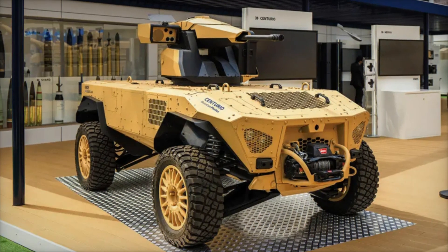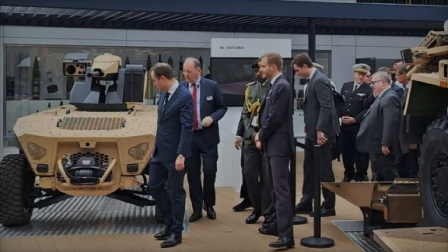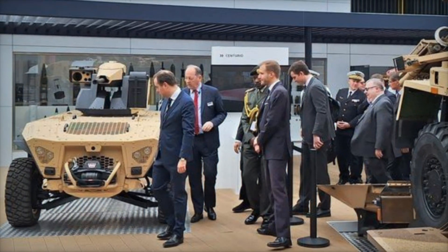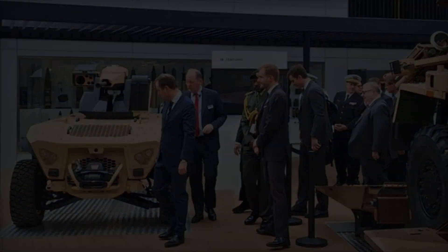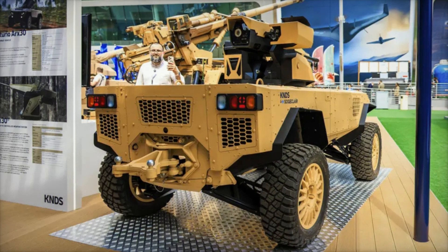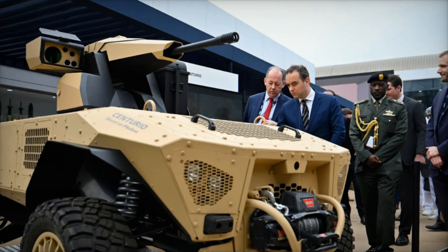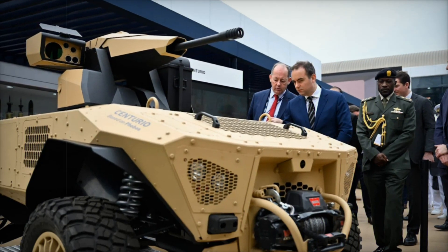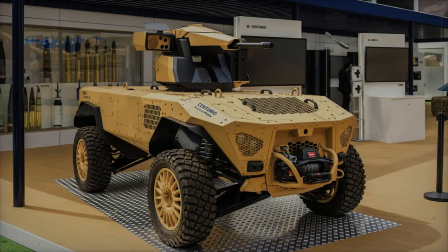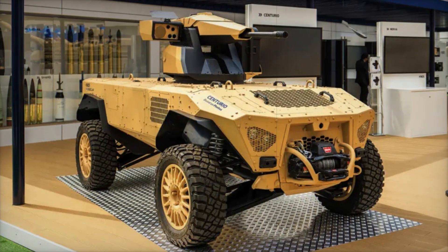At the core of the Centurio X-30 is its impressive ARX-30 turret. This remotely-operated weapon system is equipped with a powerful 30mm cannon, capable of delivering heavy fire support in combat zones. Its primary role is to assist dismounted units with firepower while operating without the need for direct human intervention, ensuring precision and safety even in hostile environments. The robot's autonomous design allows it to navigate complex and unpredictable terrains, remaining highly effective across diverse battlefield conditions.